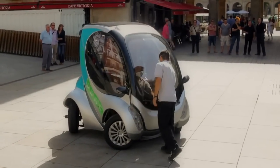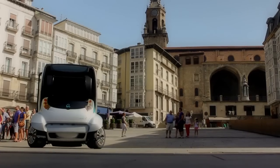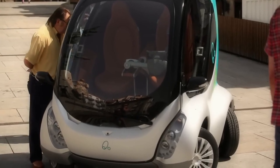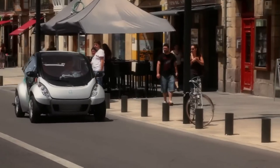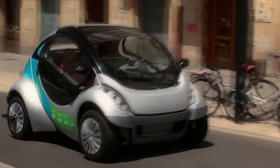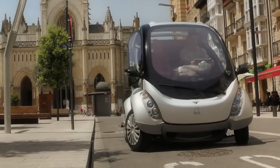The HCO City Car boasts a range of 120 kilometers and can be charged at any regular outlet. It's ideal for car-sharing programs and public fleets, offering a practical and sustainable alternative to traditional vehicles. Expected to retail for approximately $16,400.